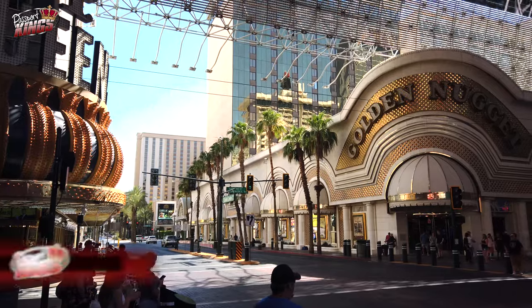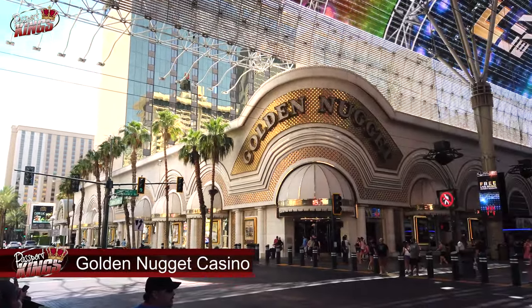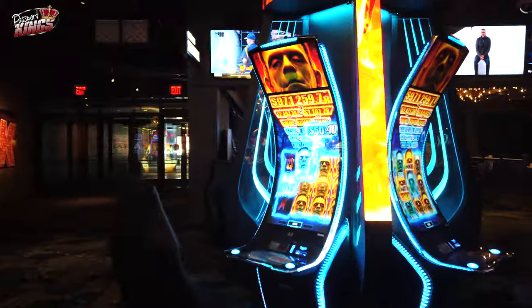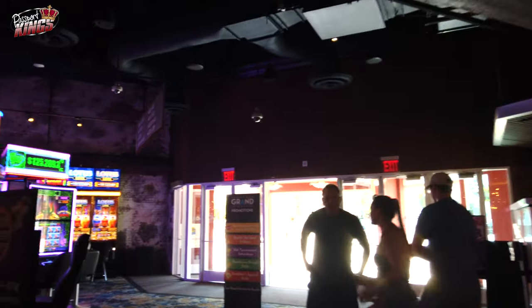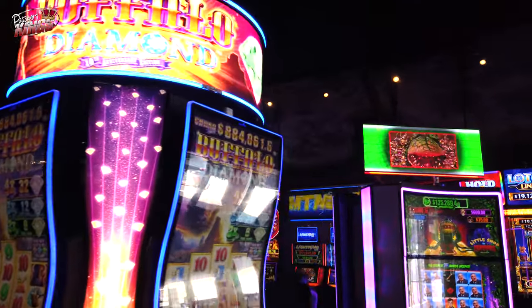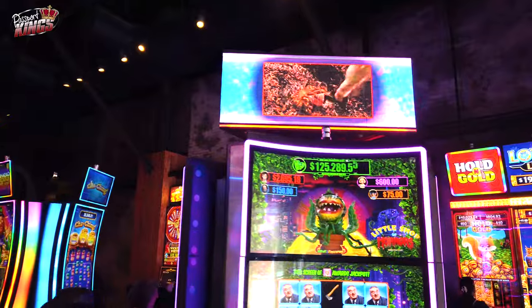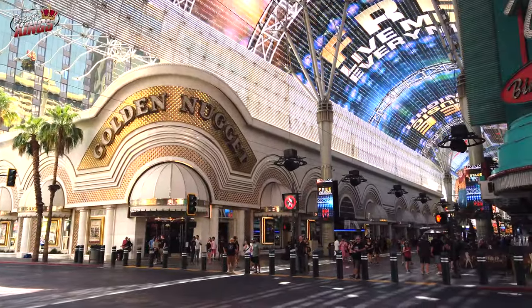Number 5: Golden Nugget Casino. No visit to Fremont Street would be complete without stopping by the Golden Nugget Casino. This iconic casino is home to the world's largest gold nugget on display and boasts a stunning pool complete with a shark tank. Whether you're trying your luck at the tables or simply taking in the luxurious surroundings, the Golden Nugget offers a quintessential Vegas experience.